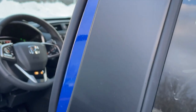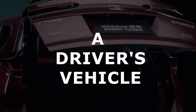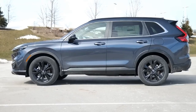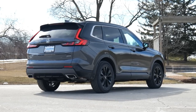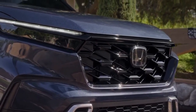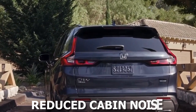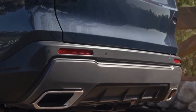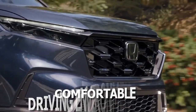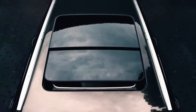Beyond its impressive interiors and features, the CR-V remains, at its heart, a driver's vehicle. The 2024 model has benefited from a retuned suspension system, offering a smoother and more controlled ride. The steering response is sharp, giving the driver a connected feel to the road. Honda has also worked on reducing cabin noise, ensuring that whether you're cruising on the highway or navigating city streets, external disturbances remain minimal. The result is a serene, comfortable driving environment, making both short trips and long journeys equally pleasurable.